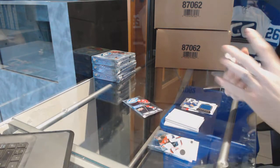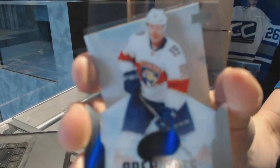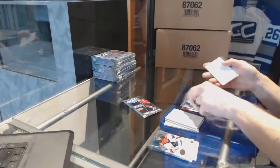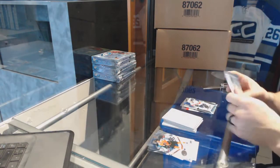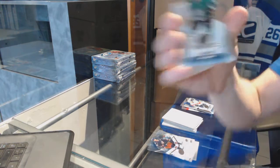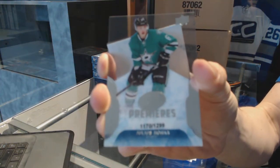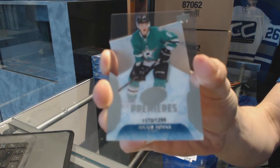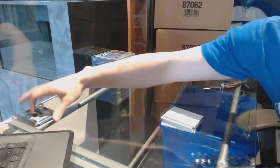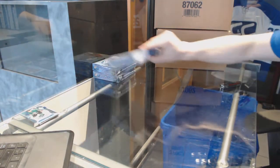We've got an Ice Premier's rookie, numbered to 999, Michael Matheson. And the final pack of the first box has an Ice Premier's rookie, numbered to 1299, Julius Honka. So there's box one, box two.